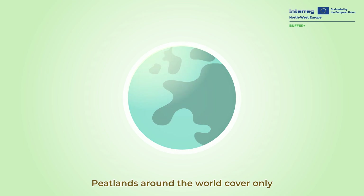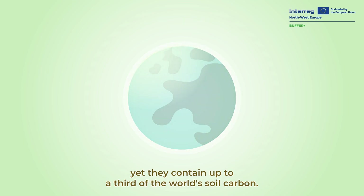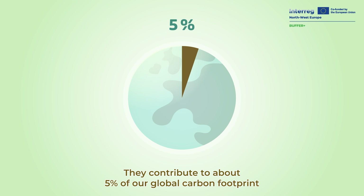Peatlands around the world cover only 3-4% of the world's land surface, yet they contain up to a third of the world's soil carbon. They contribute to about 5% of our global carbon footprint.